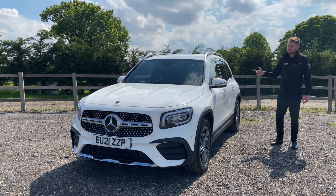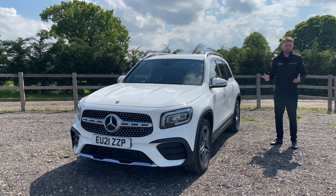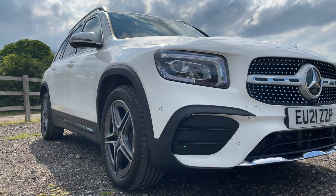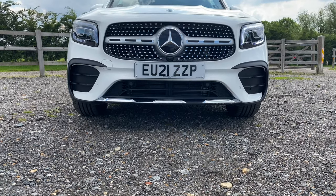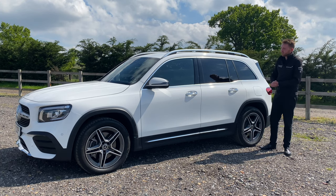It was hopping back into one of these that gave me the idea for this test. About halfway home I realised that the GLB and the CLA Shooting Brake are actually both very similar — if not in their body styles, then in the way they both attack the question of how do you make a distinctive, stylish family compact car. Before the model made its debut, we were told we'd be getting a sort of mini G-Wagon to sit in the compact car range, with room for up to seven people, and the GLB is the result.